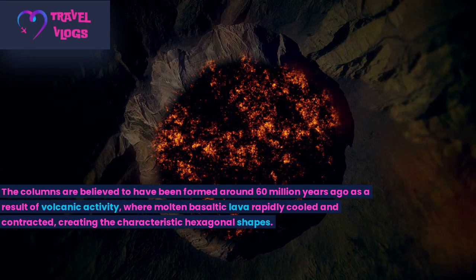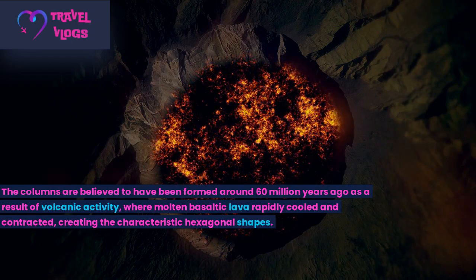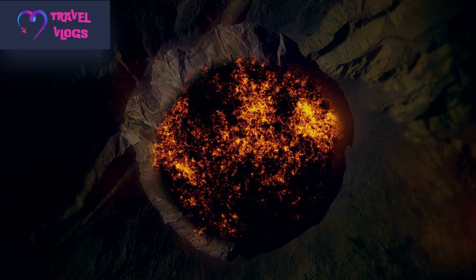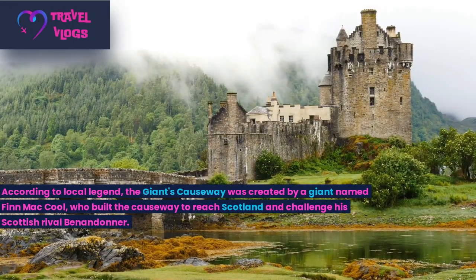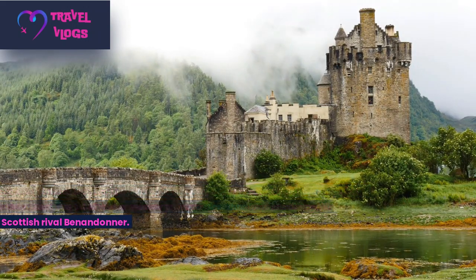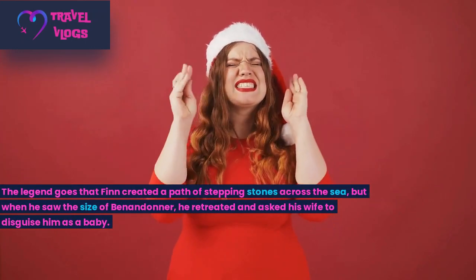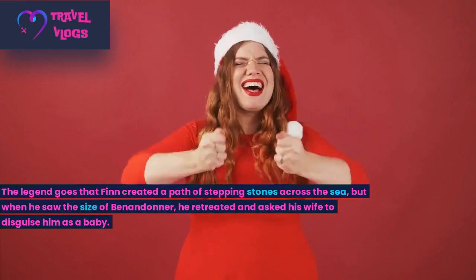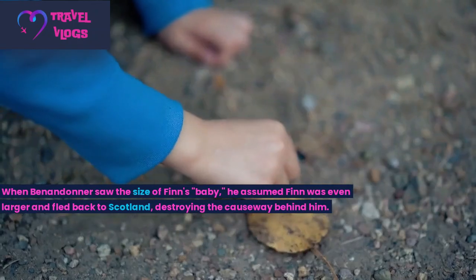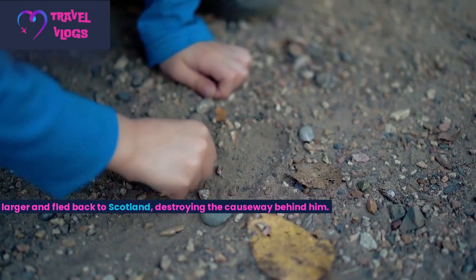The columns are believed to have been formed around 60 million years ago as a result of volcanic activity, where molten basaltic lava rapidly cooled and contracted, creating the characteristic hexagonal shapes. According to local legend, the Giant's Causeway was created by a giant named Finn MacCool, who built the Causeway to reach Scotland and challenge his Scottish rival Benandonner. Finn created a path of stepping stones across the sea, but when he saw the size of Benandonner, he retreated and asked his wife to disguise him as a baby. When Benandonner saw the size of Finn's baby, he assumed Finn was even larger and fled back to Scotland, destroying the Causeway behind him.